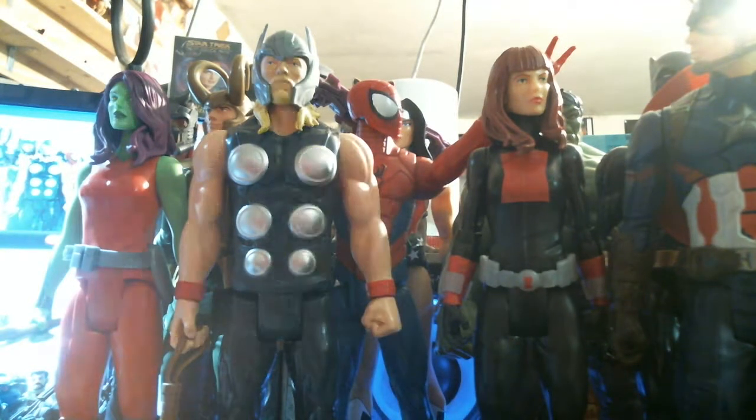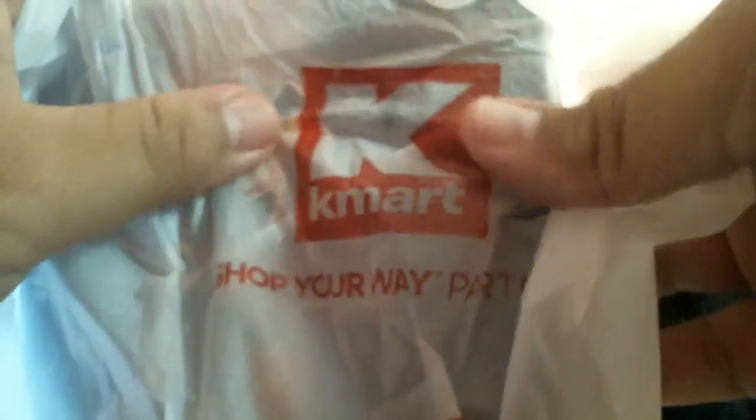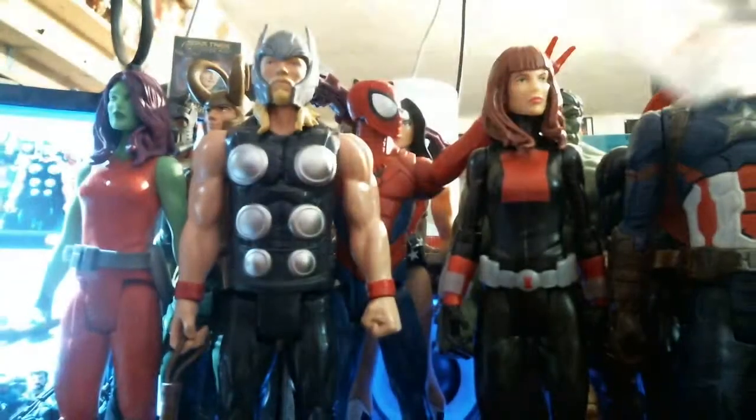Today I got something special for you guys. I was at my local Kmart. See the bag? Kmart. Yes, Kmart still exists. I don't think they're going to exist very long — I think they're going to go the way of the Dodo Bird and the 8-track cassette tape. But this store still survives.